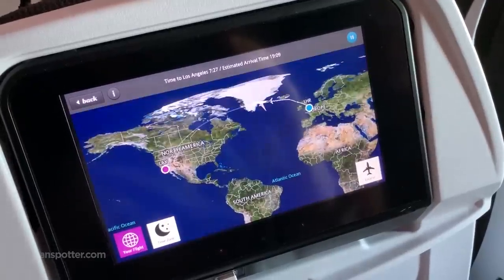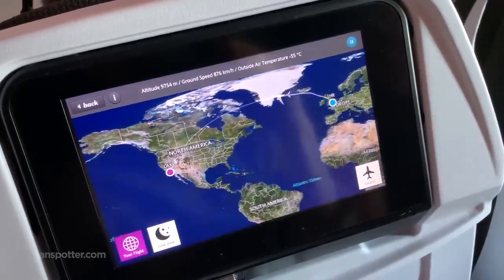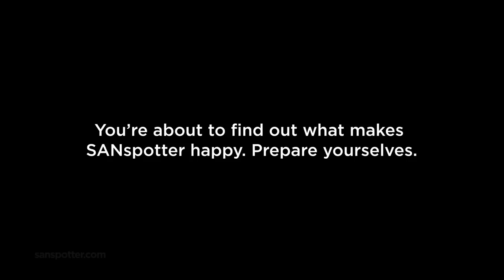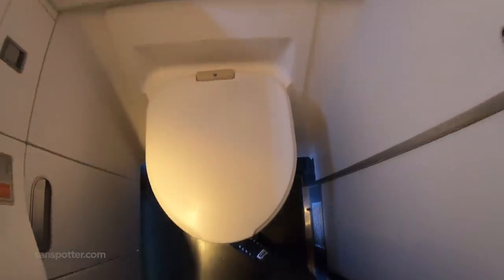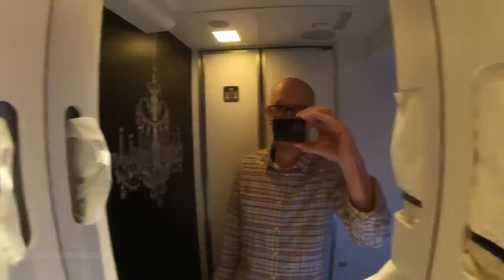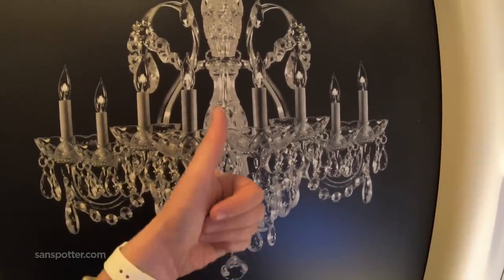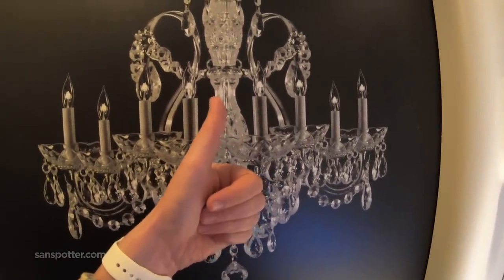With still seven and a half hours to go, there's still plenty more good stuff to show you. Would you believe that there's actually a chandelier on this plane? Wait for it... there it is. Yet another reason why this was one of my best long haul economy flights ever.